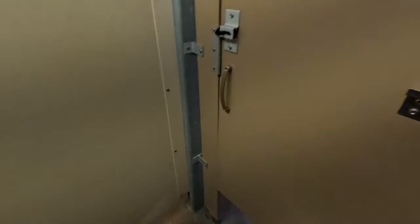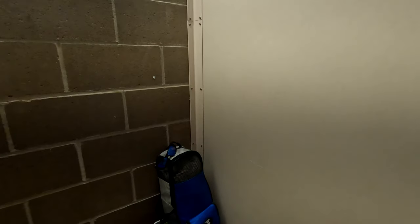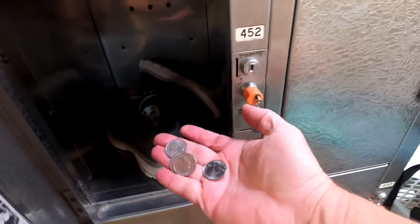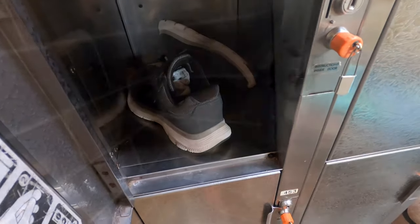Inside the locker room, there's a few changing stalls, some showers, and of course some personal lockers that cost 50 cents, or two quarters. You just need to remember that these lockers are one-time use only. Do you need to reopen them and get something out? It's going to cost you another 50 cents to lock some more stuff up.